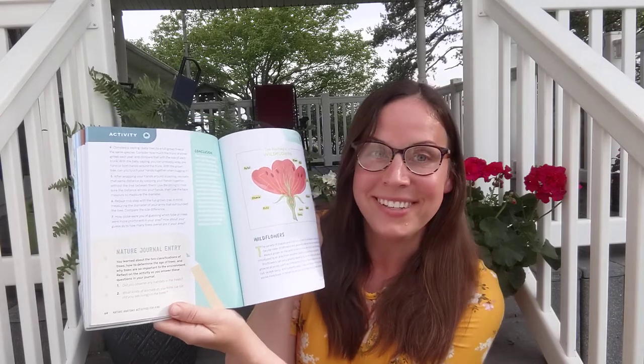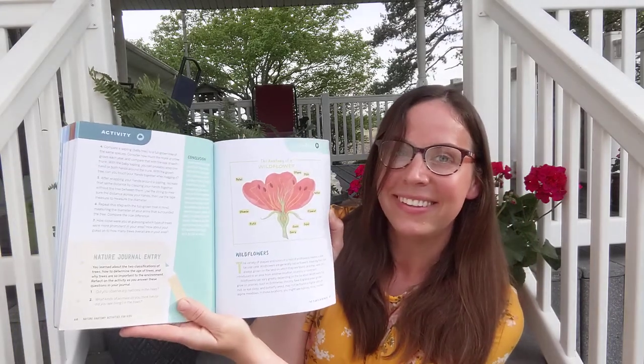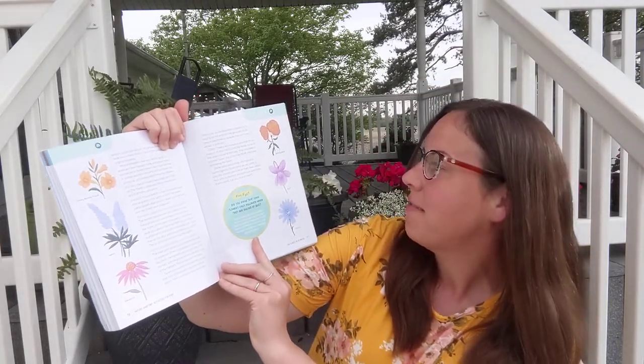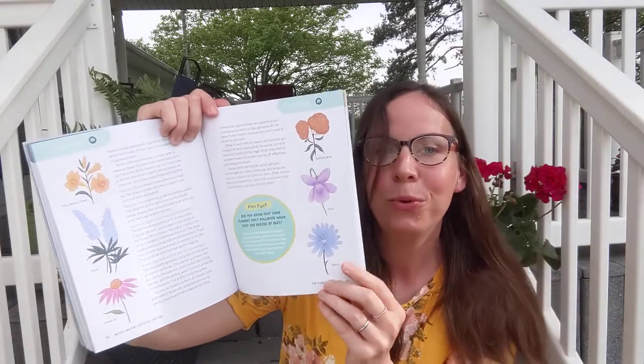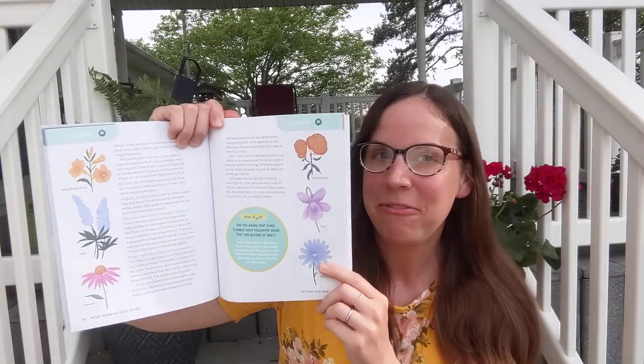Next section: wildflowers, which are so prevalent now — it's so awesome. It covers the parts of wildflowers: stigma, style, and so forth. It explores different types of wildflowers: chicory, violet, butterfly weed. Ooh, chicory — à la Café du Monde, make chicory coffee, right?